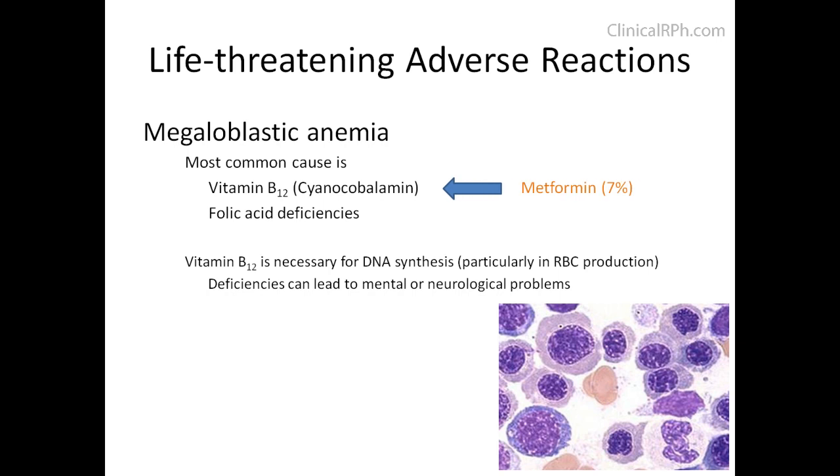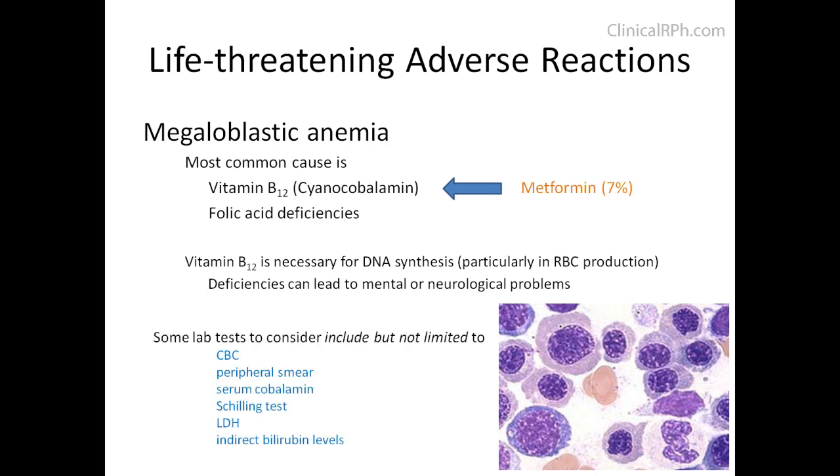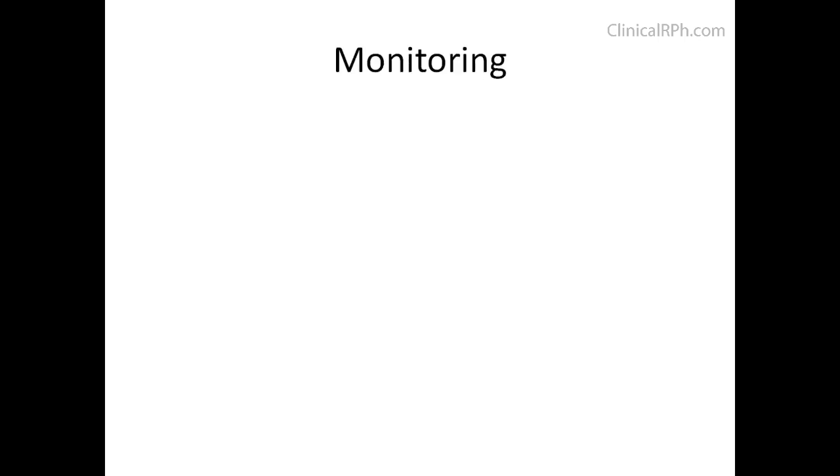Some lab tests to consider include, but are not limited to: CBC, peripheral smear, serum cobalamin, Schilling's test, LDH, and indirect bilirubin levels. This brings us to our next topic on monitoring.